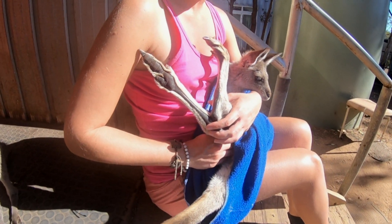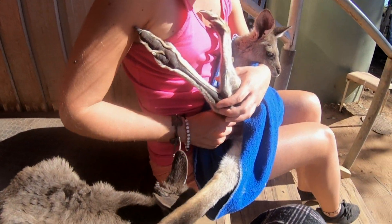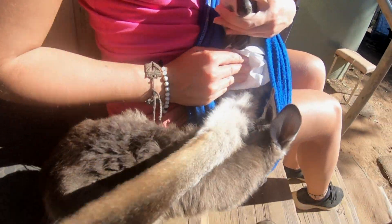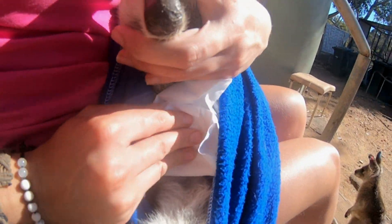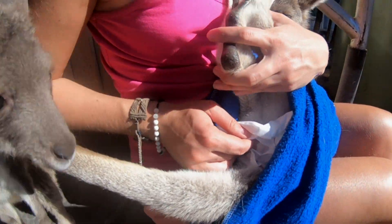It's poo time. We must stimulate the joey to poo using toilet paper, like this, because they are still so young so they need to be stimulated to poo.